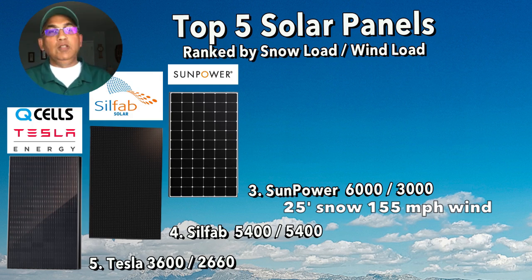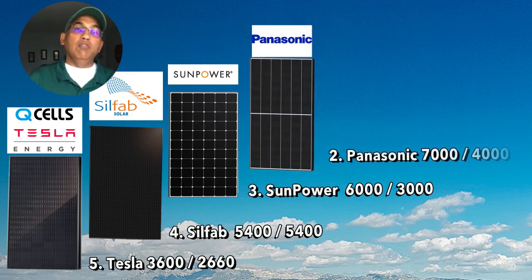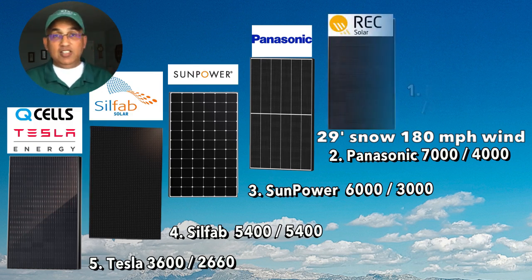Very, very solid. At number two, the Panasonic panels have 7,000 Pascals of snow load — outstanding, 29 inches of snow — and 4,000 Pascals of wind load, which is about 180 miles per hour. This is the same rating as the REC panels, and that shouldn't be surprising because REC actually makes the Panasonic panels.